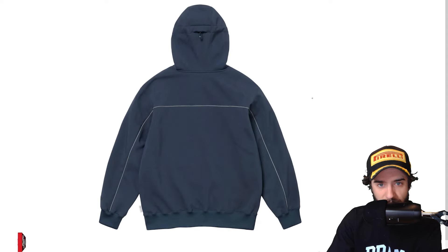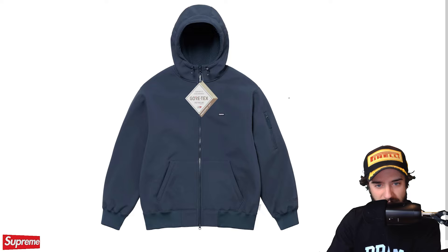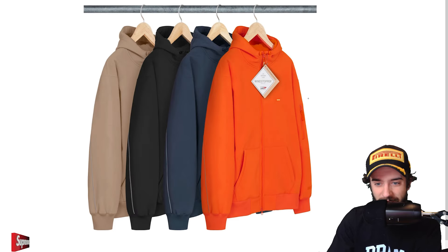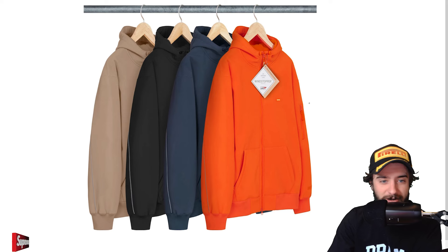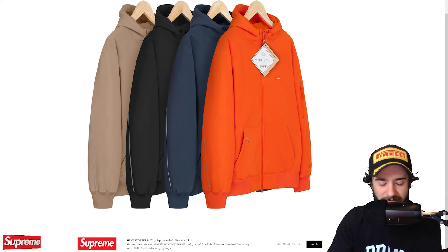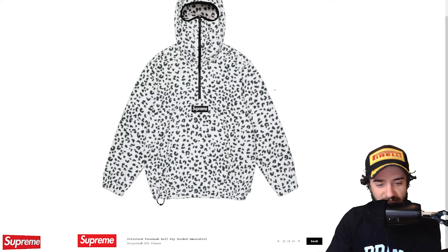Gore-Tex zip up hooded sweatshirt. More Gore-Tex stuff. It is probably pretty good, but I think this stuff is just a little bit overpriced for what it is. In my opinion, water resistance plus breathability is kind of like a fool's errand. You might as well commit to one or the other. But I guess somewhere in between can't be too bad. But just for a basic Supreme logo on the front, I'm not going to spend $348 or whatever this thing is going to cost.